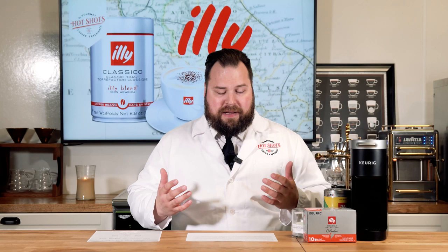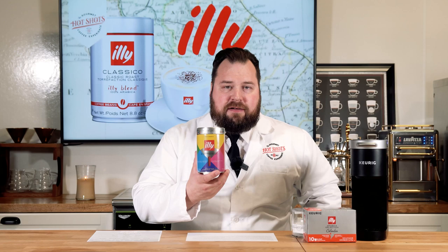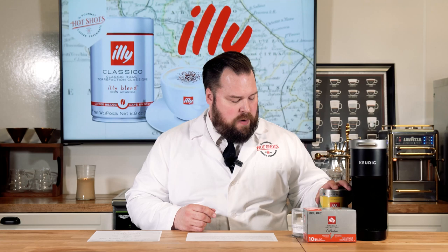Let me give you a little brief information on how Illy got started. Francesco Illy founded the brand called Illy Cafe in 1933. One of the things that really makes Illy very interesting is when you see their coffee it's normally in this stylized can right here. Illy has really been the founder of what they call pressurization of coffee.